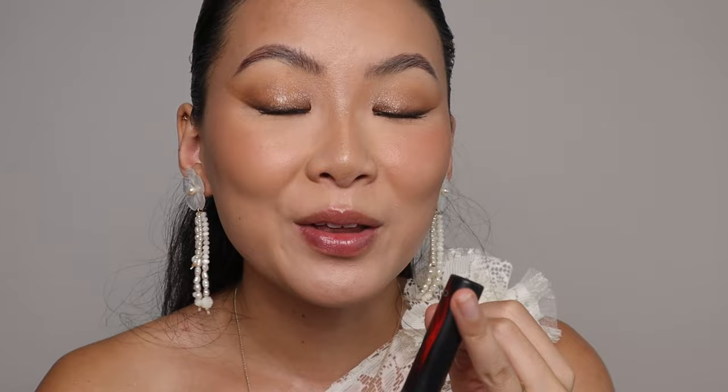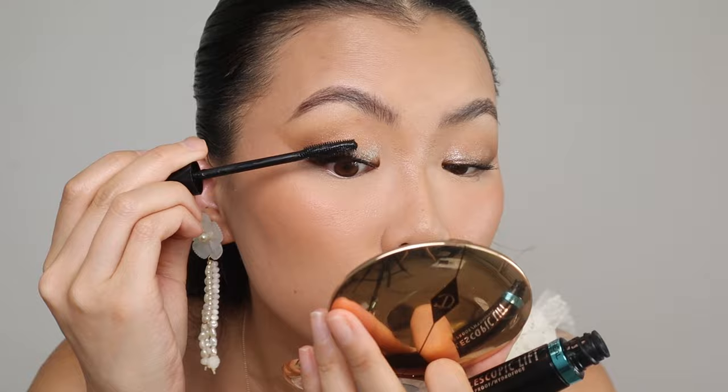Even though this mascara is over six months old it's still going strong. If you need a good mascara that's going to give you length, volume, and curl, you've got to check this one out — I'll have it linked down below. To add a little more va-va-voom, going in with the L'Oreal Telescopic Lift in waterproof, which will give me a little more volume and blend nicely with the fake lashes.